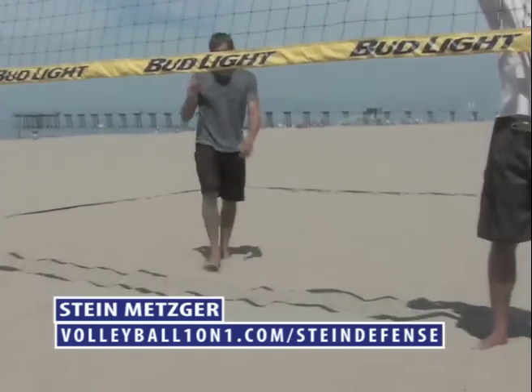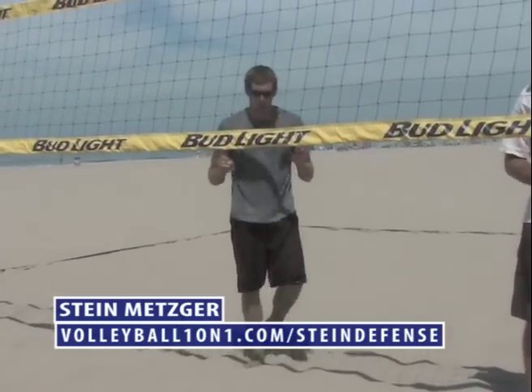That's level one of defense and positioning. You have to get that down, and you have to know that to be a successful defender. From there, it gets more complicated, but we want to nail that first. To get all six videos, go to VolleyballOneOnOne.com forward slash Stein Defense.